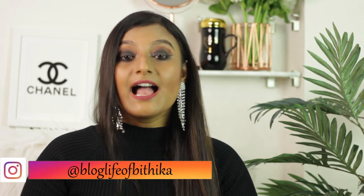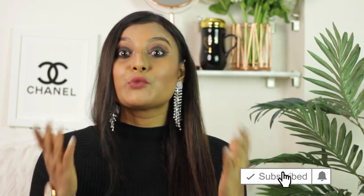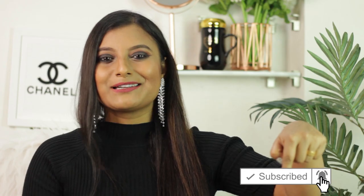Hi lovely people, welcome to my channel. This is your girl Pooja Pitika, and in today's video I will talk about a moisturizer that is perfect for oily skin. But before I start, to watch more videos on my channel, press the red button below.